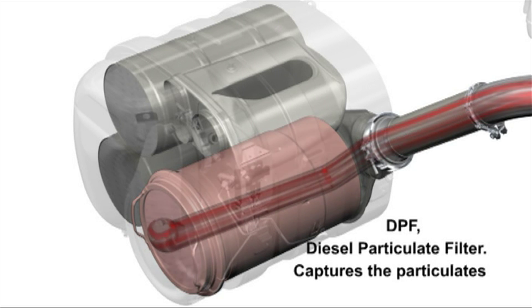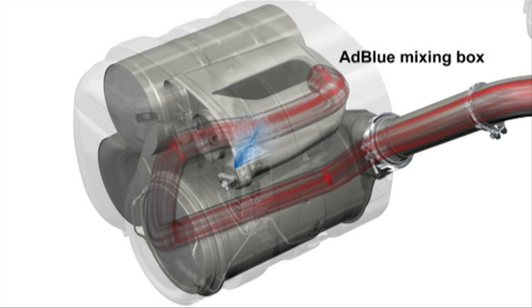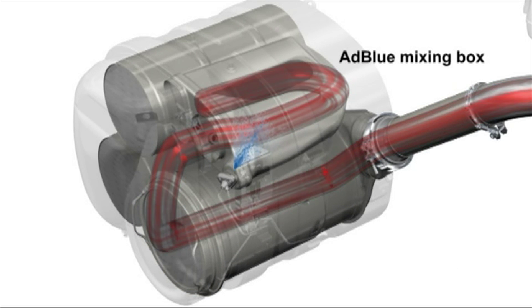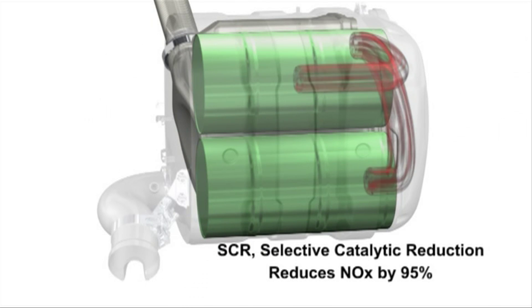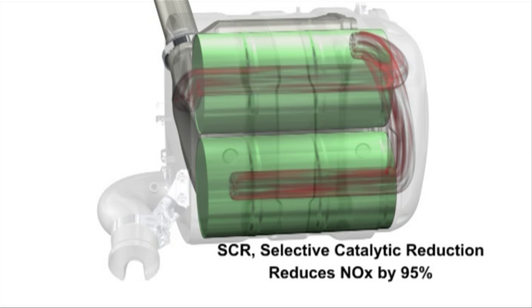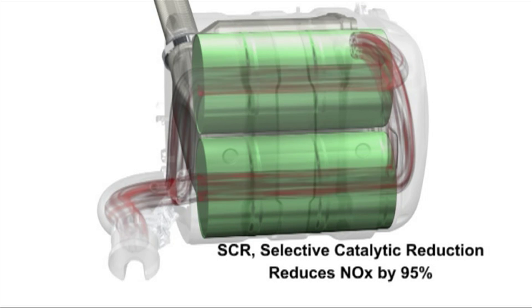The flow continues to the AdBlue mixing box, where AdBlue is injected into the exhaust stream. The exhaust and AdBlue mix then go through the two parallel SCR catalysts, where the nitrogen oxides are converted into pure nitrogen and H2O water vapour.